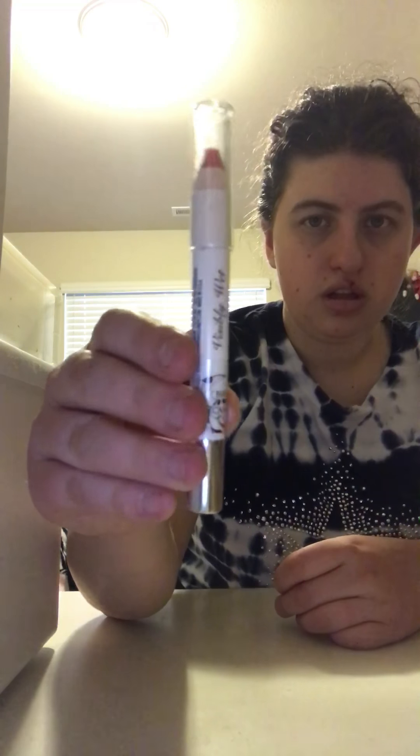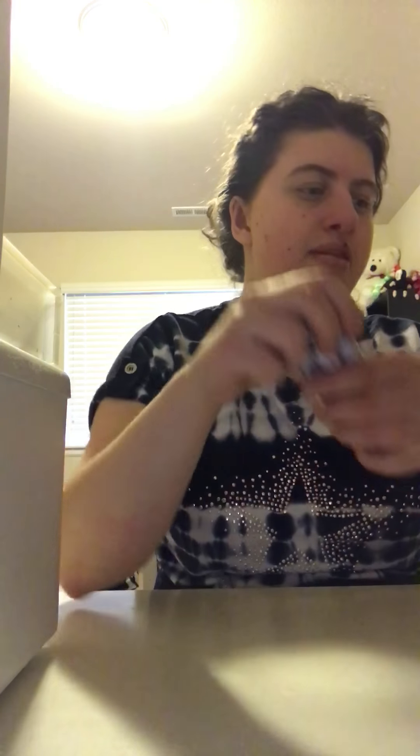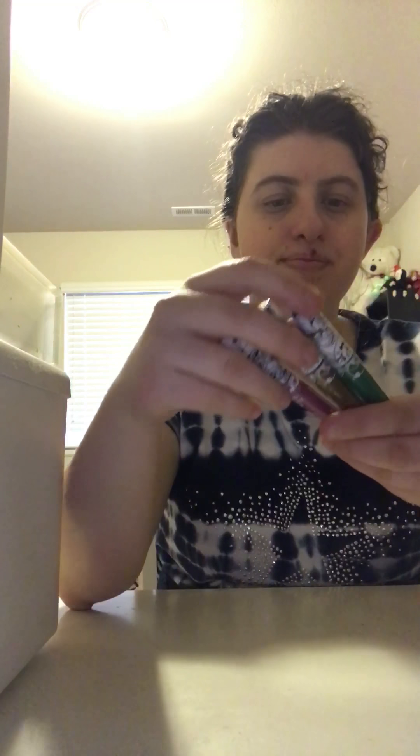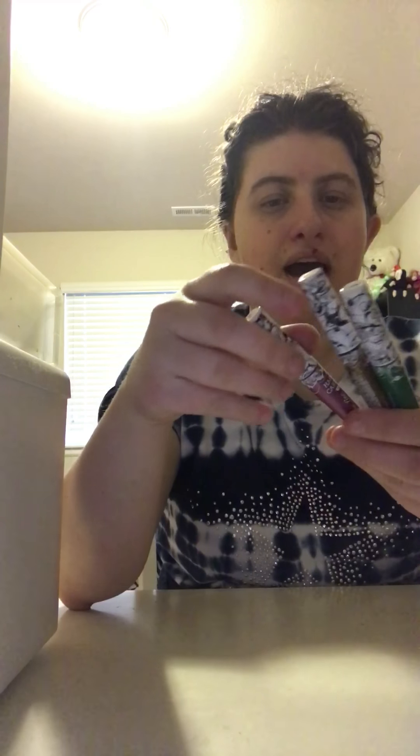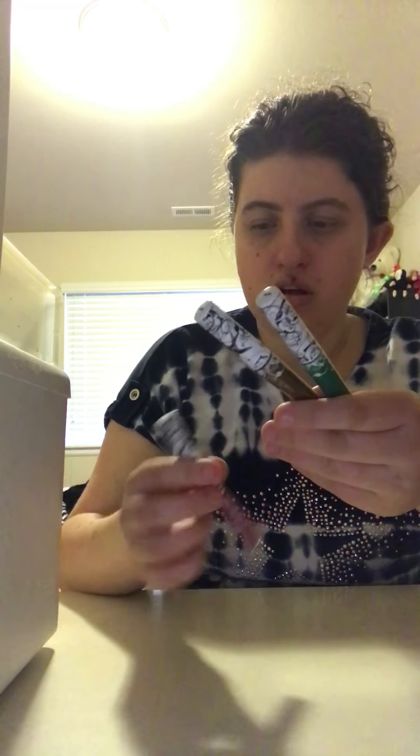I never showed you guys this — this is also brand new. This is called a Gliss Glitterat shimmer body spray. This is the 172 Topaz, and you shake it and it's so pretty — it just sparkles.